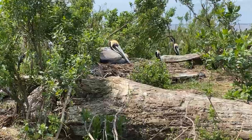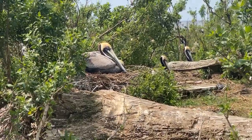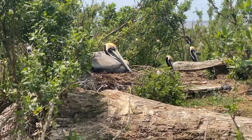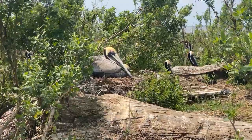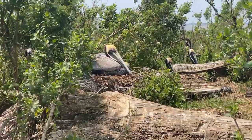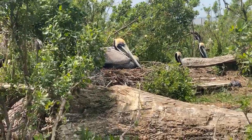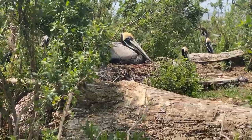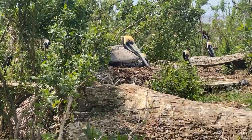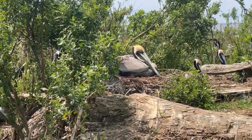Adults come back and regurgitate menhaden into the nest and the chicks pick out that food resource. Colonial bird colonies — brown pelicans, egrets — tend to be the watchdog of the environment. If there's an environmental issue, the first place it will be reflected is in the production of eggs and chicks on a place like this. It's important to keep a long-term database on what's going on here to help us study the health of the ecosystem.